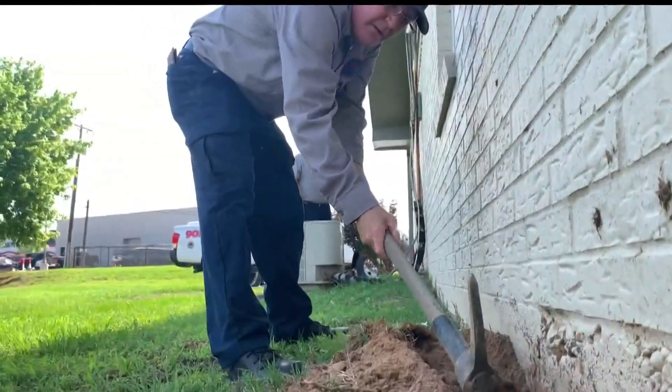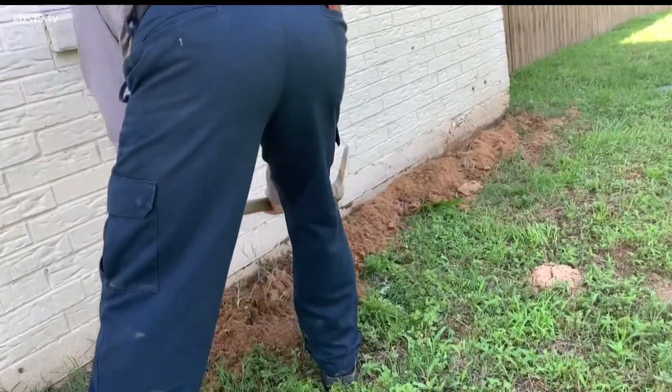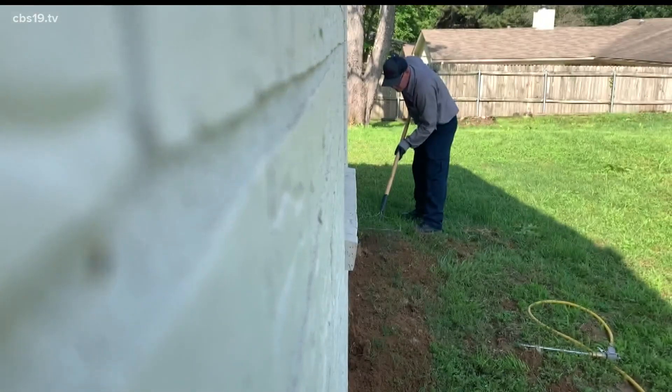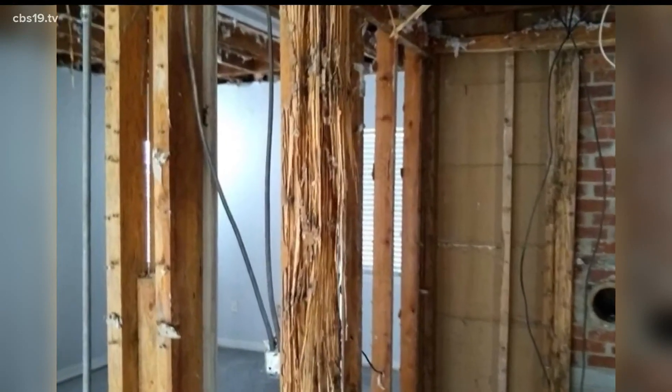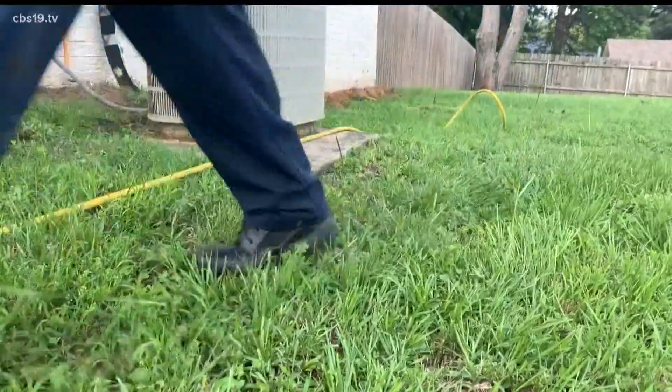Termite season isn't over yet, and pest control specialists say East Texas is a hot spot. For these insects, it's one of those things — if you don't have termites now, eventually you will. Termites can get into your home many different ways: through your plumbing, through the foundation wall, especially if it's made of pier and beam, or any mulch pushed up against your siding.